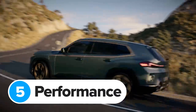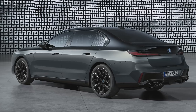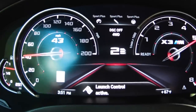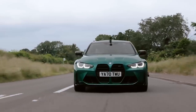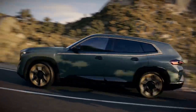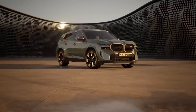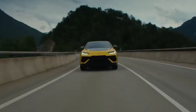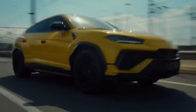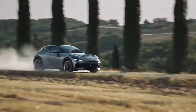BMW says the XM will accelerate from 0 to 60 miles an hour in 4.3 seconds — the same as an M240i and an M760e hybrid. In fact the XM is one of the slowest full-fat BMW M cars you can buy; the X3M and X6M both do 0-60 in 3.8 seconds, and even the non-competition M3 with manual gearbox does 4.2 seconds. Top speed is electronically limited to 155 mph, or 168 mph with the optional M Drivers Pack — much slower than rivals like the Lamborghini Urus Performante, the Aston Martin DBX707, and the Ferrari Puro Sangue, which all hit at least 190 mph.